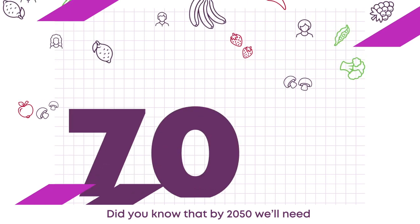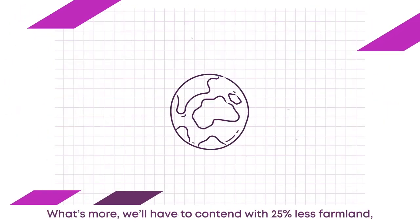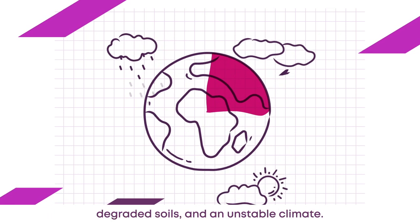Did you know that by 2050 we'll need 70% more food to feed 10 billion people? What's more, we'll have to contend with 25% less farmland, degraded soils and an unstable climate.